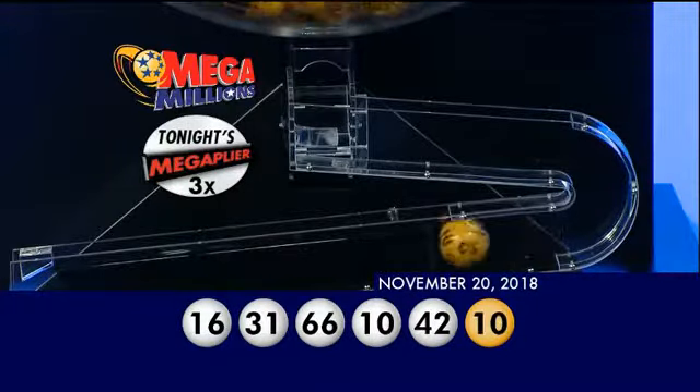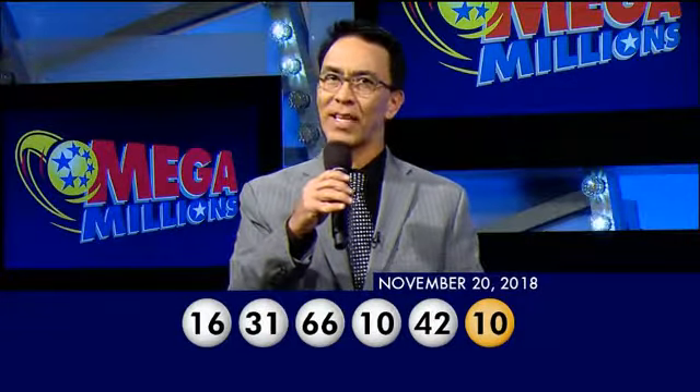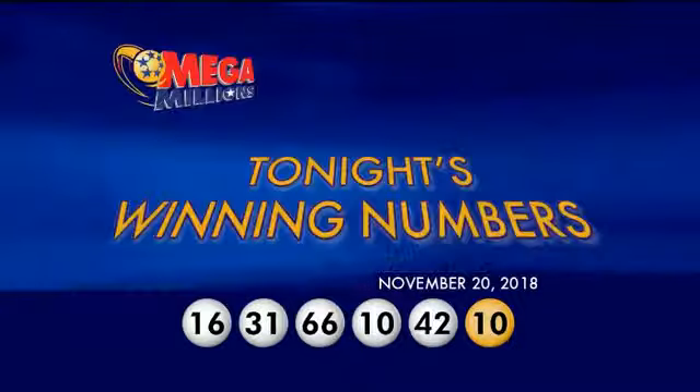Again, tonight's winning numbers are 16, 31, 66, 10, 42, and the gold Mega Ball is 10. The gold matches all six numbers. Friday's jackpot could be $155 million.